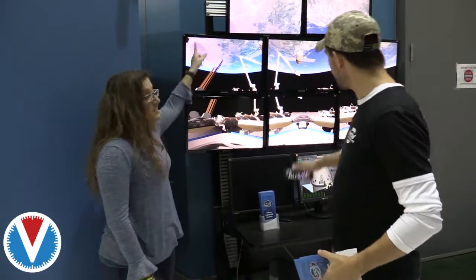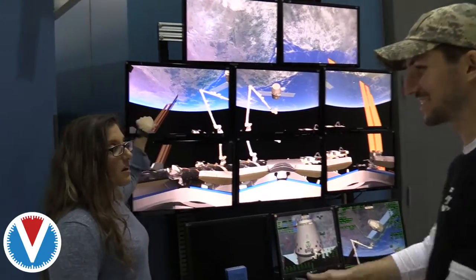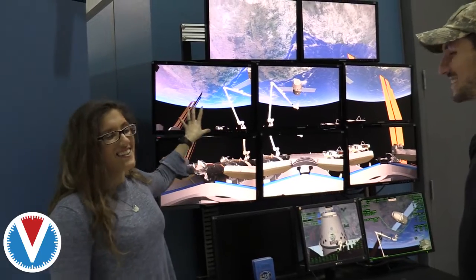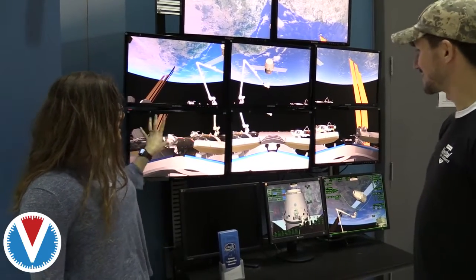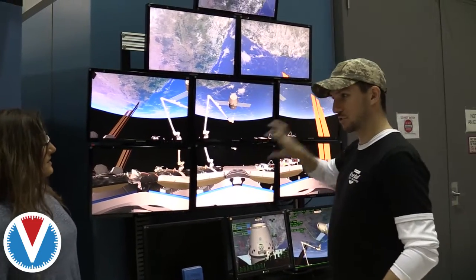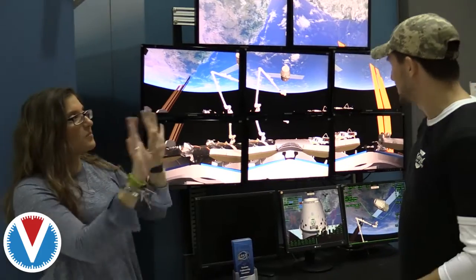These are the projectors — this is a video tree, this is how we test the projectors. Each one of these screens is a projector that's putting an image up on the dome. And when you step into the dome, this is what you're going to see. It's all blended — we blend them with all our firmware and everything.